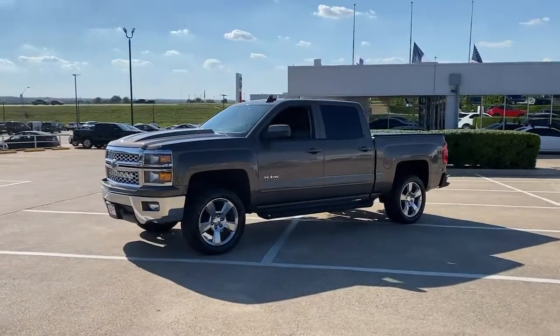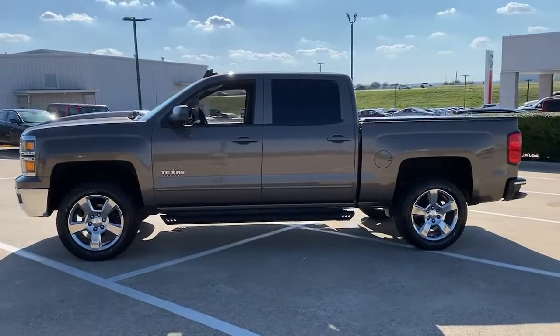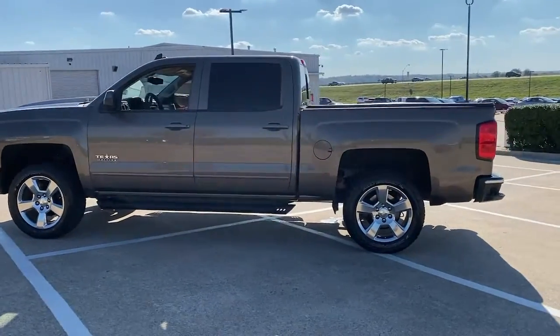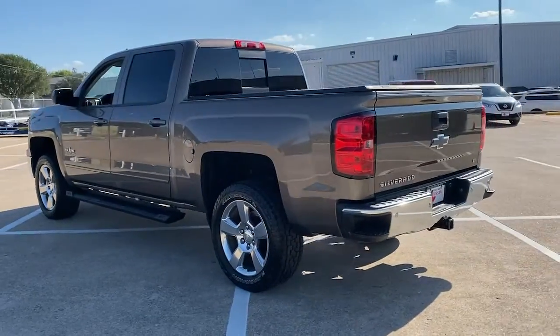This could be the car for you. The 2015 Chevrolet Silverado 1500. With less than 110,000 miles on the odometer, this vehicle provides excellent value.